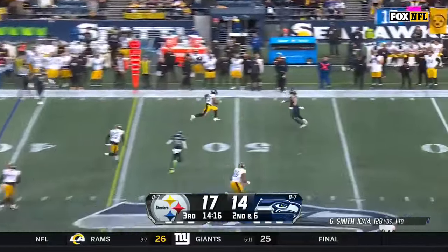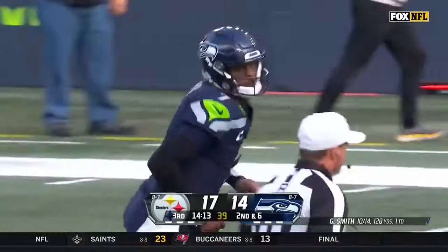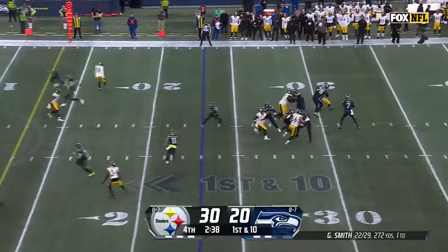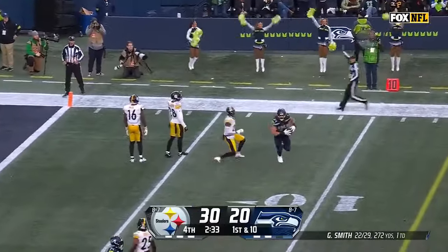On second down, Smith complete. First down for the tight end, Colby Parkinson. Here's Smith — fires — it's caught. Parkinson.